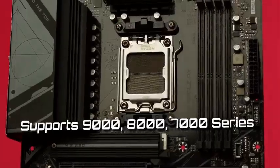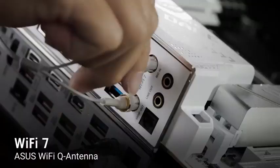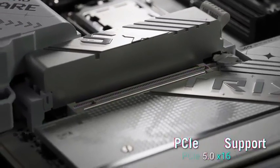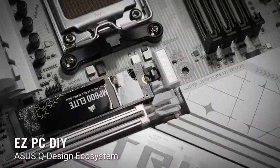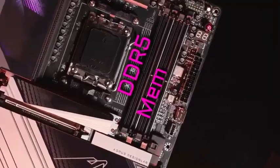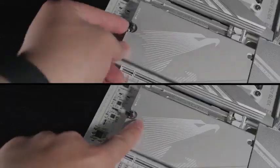Stay connected with Wi-Fi 7, 2.5G LAN, and high-speed USB 4 ports, built for seamless gaming, streaming, and content creation. And with its sleek white aesthetic and Aura Sync RGB lighting, your build will look every bit as powerful as it performs. The ROG Strix X870A: built for gamers who demand cutting-edge power and stunning design in one incredible board.